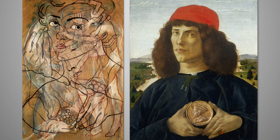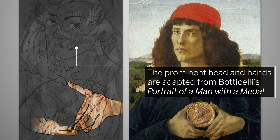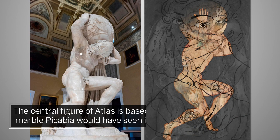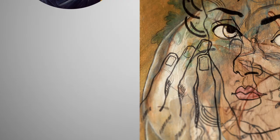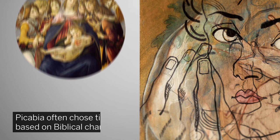Piccabia's work was inspired by antique sculpture and Renaissance painting. The prominent head in the upper centre and the hands below it are adapted from Botticelli's Portrait of a Man with a Medal. While the central figure of Atlas, holding a globe on his shoulders, was based on a Roman marble which Piccabia would have seen at the Archaeological Museum in Naples.